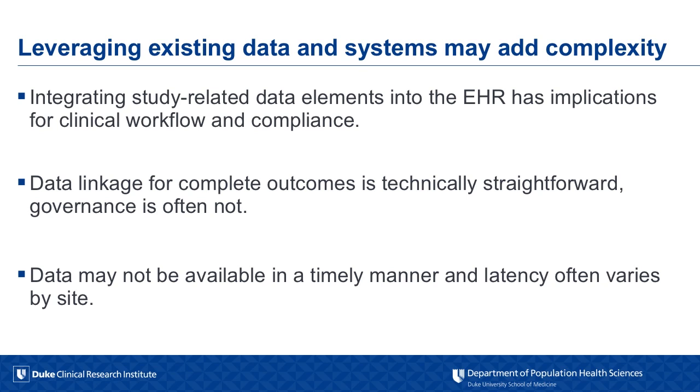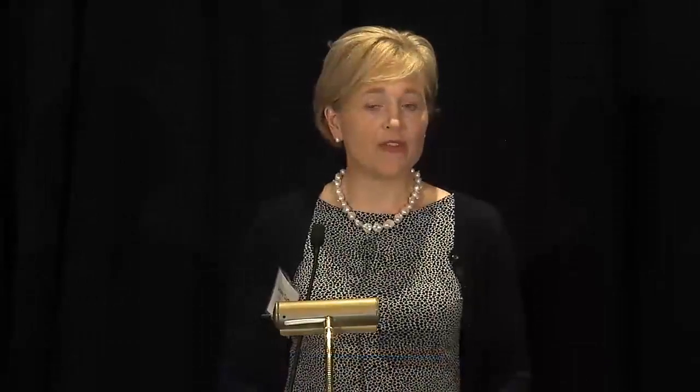Oftentimes when we talk about using real-world data, we recognize that outcomes may be incomplete and we talk about the ability to link data to create a full outcomes perspective. In our experience, the technical aspects of linking data are relatively straightforward, but the governance around that tends not to be straightforward. Also, the data we need may not be available in a timely manner, and that latency can vary considerably by site. Moreover, the real-world data we get may not yet be curated for our uses, which adds to the delay.